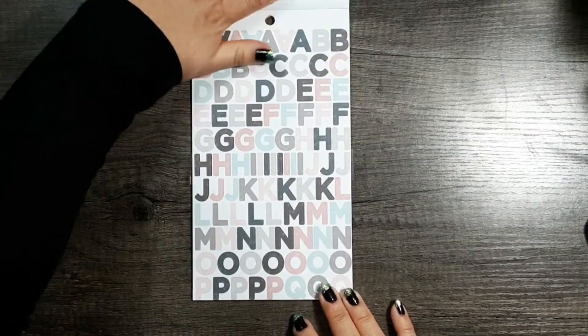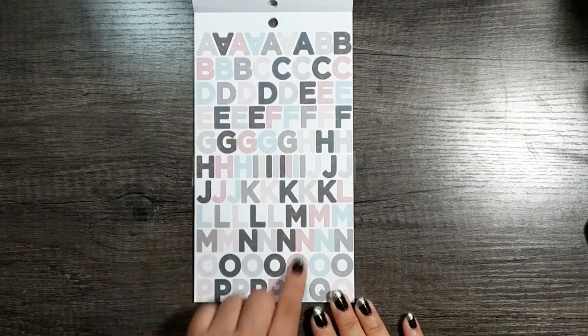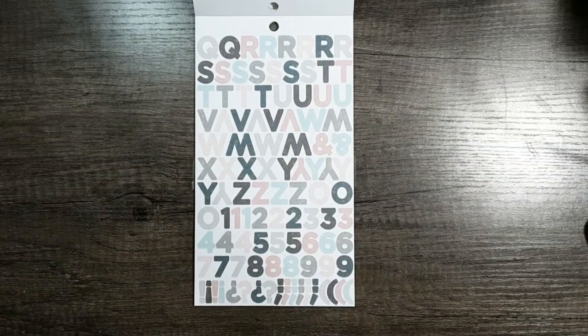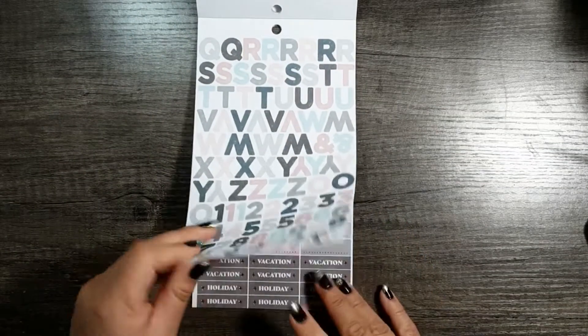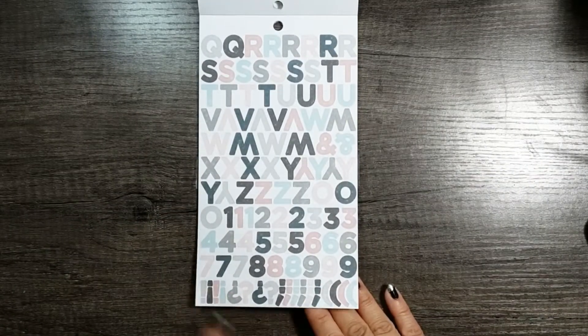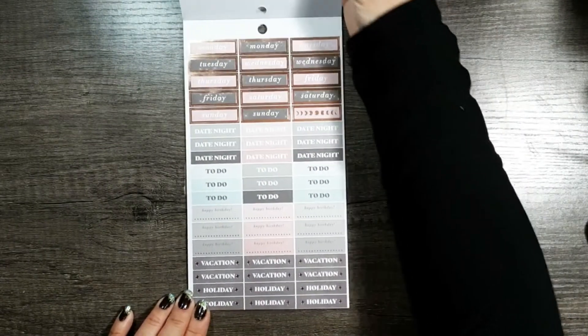And then there are some alphabets in here, and punctuation as well. This color scheme is so pretty — really, really pretty. Oh, I didn't even know this had this — this is cool!